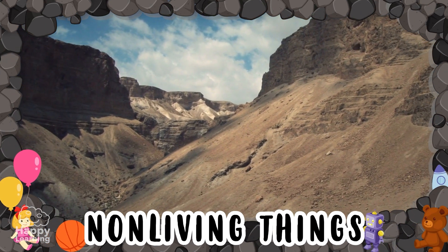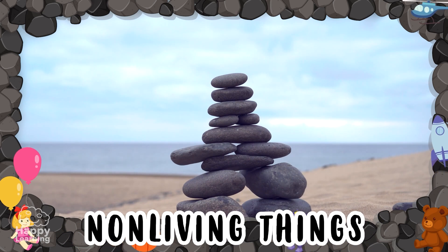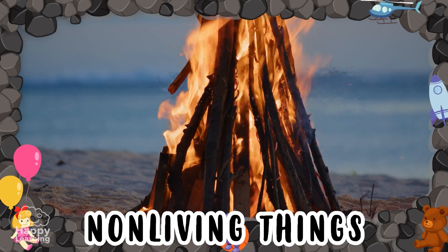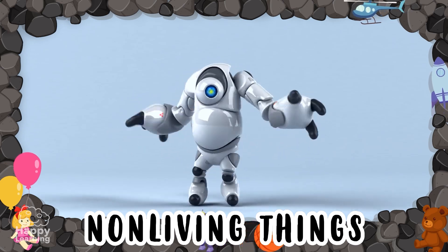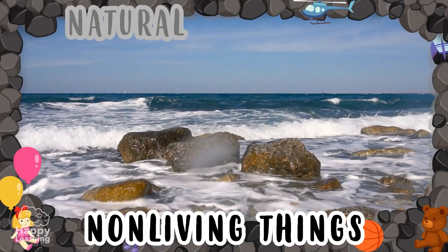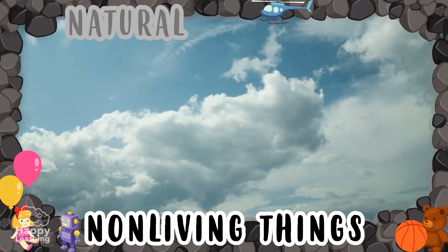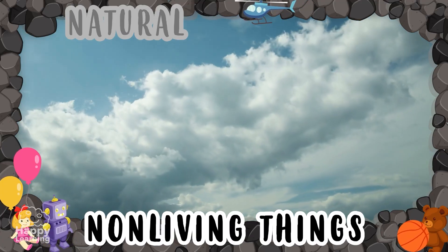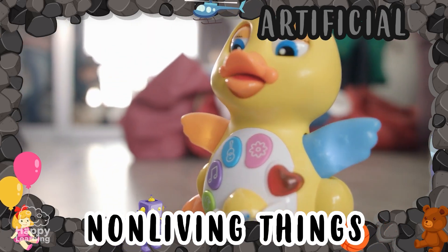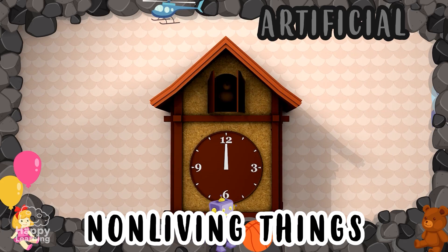Non-living things, on the other hand, do not perform any of the vital functions. Rocks, wind, sea, fire, and robots such as Nano, are non-living things. There are natural non-living things, meaning they are formed in nature, like the strange rock, or this cloud that never stops traveling. And there are also artificial non-living things, which are man-made — yes, like Nano, or this clock that makes cuckoo.